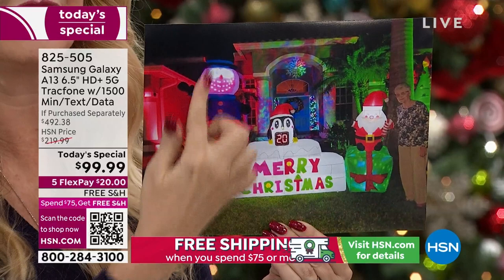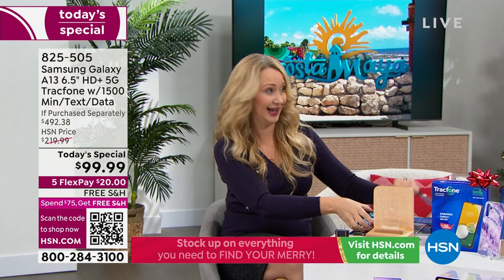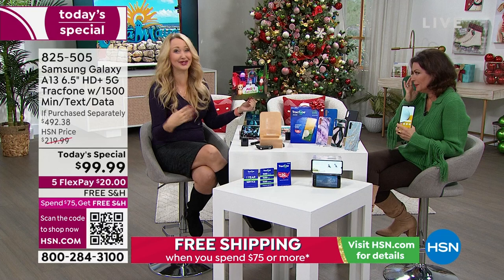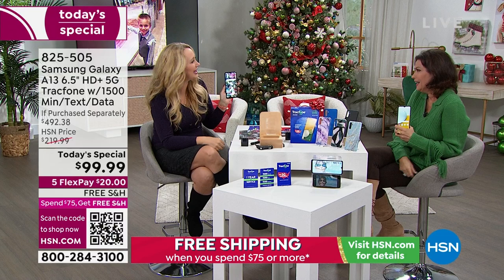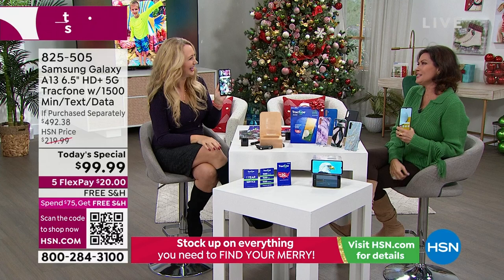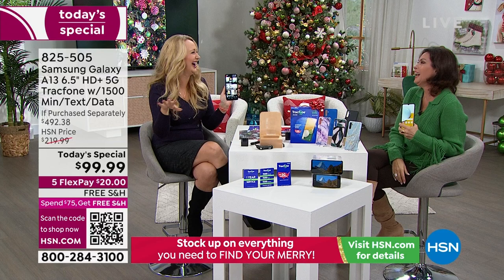All the holiday decorations glow beautifully in photos. Look at how much fun it is when you have pictures that capture memories — that's what Samsung Galaxy does for you. We have an eight-year-old who loves inflatables, so our yard is full of them. It's such a fun time of year — kind of like that holiday movie where they take out the whole neighborhood power grid. Classic.